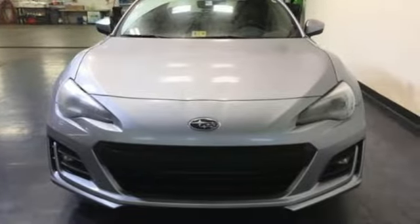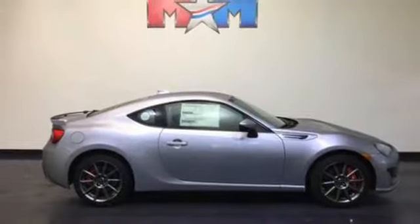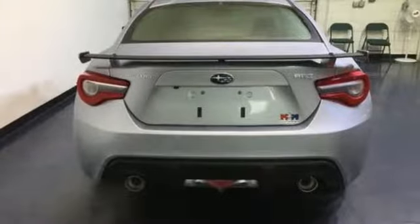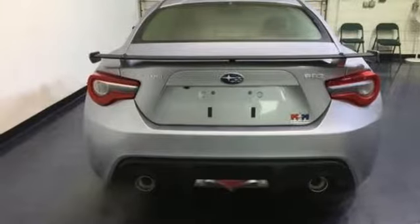A 2.0-liter Subaru Boxer engine is the heart of this sporty BRZ. And with traction control, Torsen Limited Slip Rear Differential, and vehicle stability control with track mode, you can expect lightning response and exceptional handling.